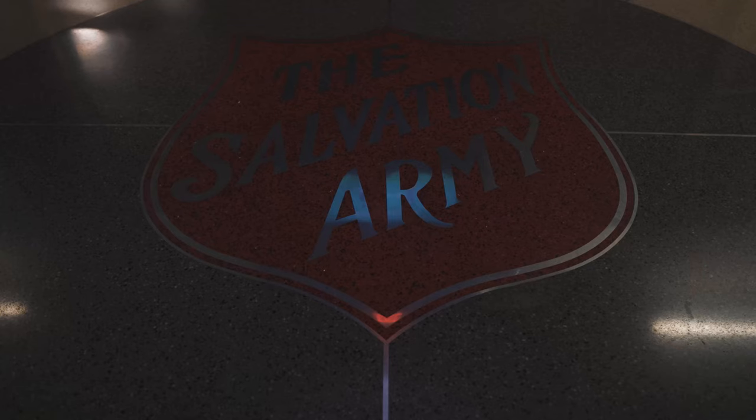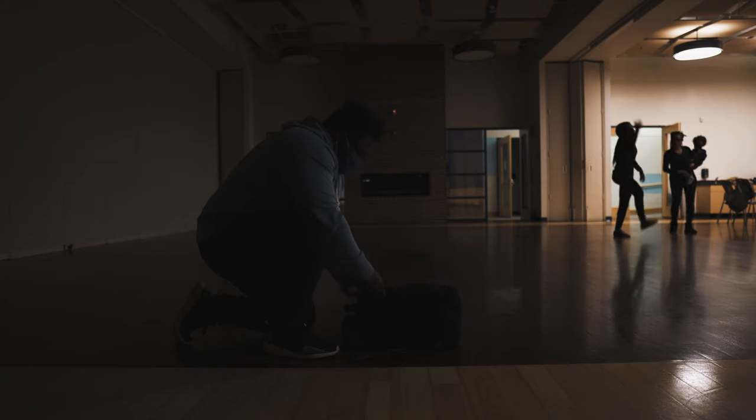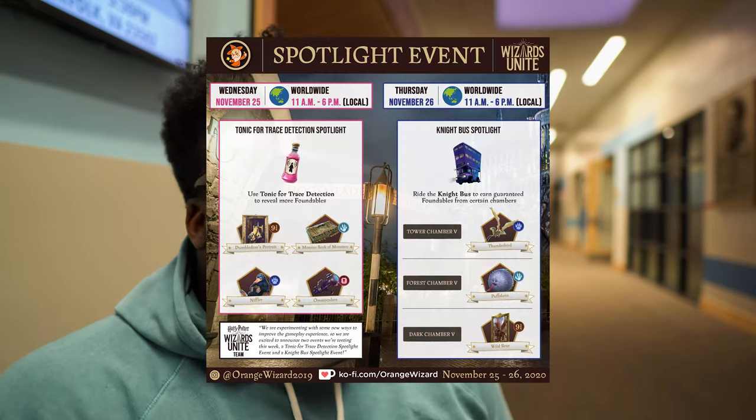This is your boy James over at Expecto Go, bringing you guys the latest and greatest. Today I'm actually on location doing a project for the city and a local group. But nonetheless, I'm here to provide you guys some details concerning a new event happening in Harry Potter Wizards Unite. They're going to be trying out spotlight events happening this week back to back, and I'm super excited because they're trying something new.